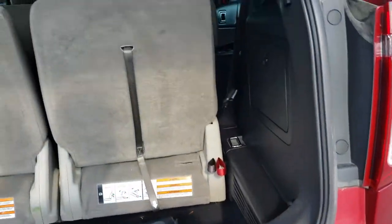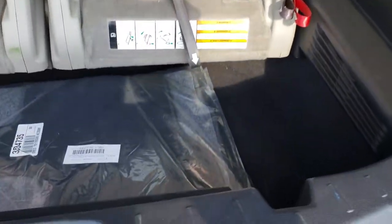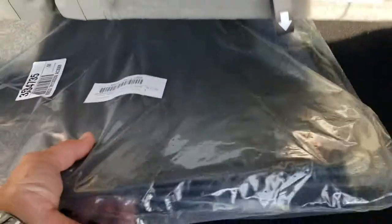This is of course a four wheel drive vehicle. Back here in the storage area we have a brand new set of factory carpeted floor mats. You can see that the carpeting and storage area back here is very clean.